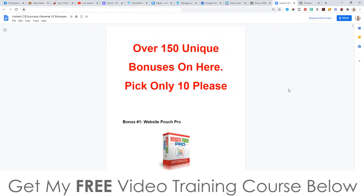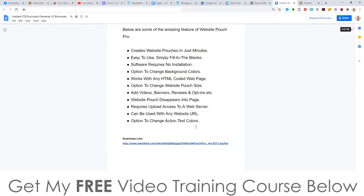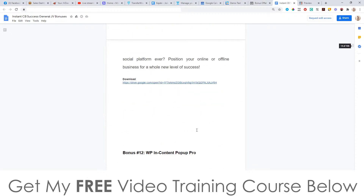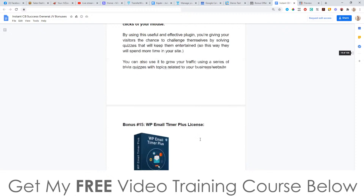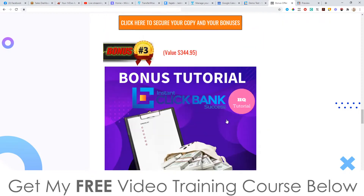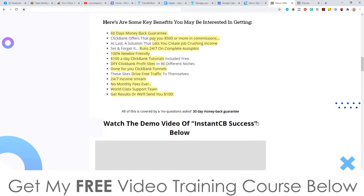There are a lot of vendor bonuses — over a hundred and fifty unique bonuses. They say pick only ten, but you'll get access to all one hundred and fifty. Honestly, most of these bonuses are pretty poor — they're PLR products — so I wouldn't spend too much time going through them. That's why I put together all of my own custom bonuses instead. Even if you just pick up the front end, which is only going to be 24 bucks, you'll still get access to all the bonuses I just mentioned.